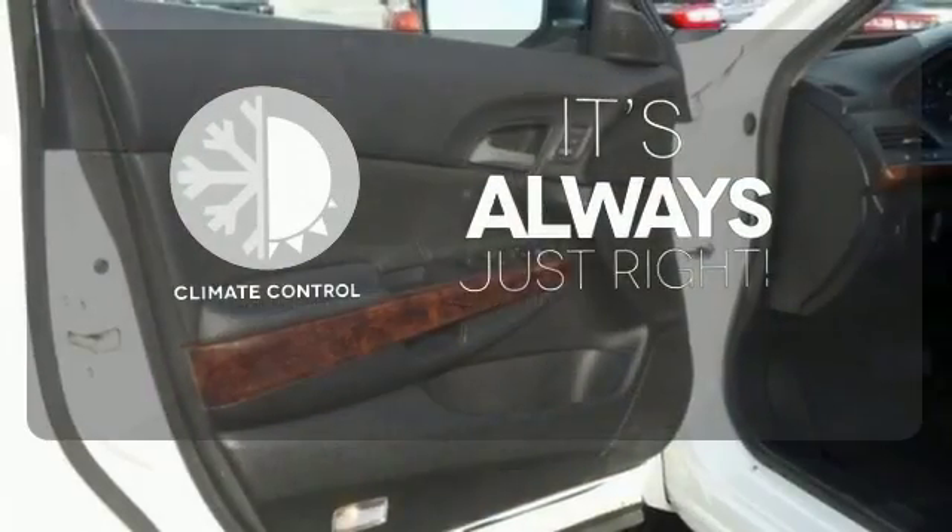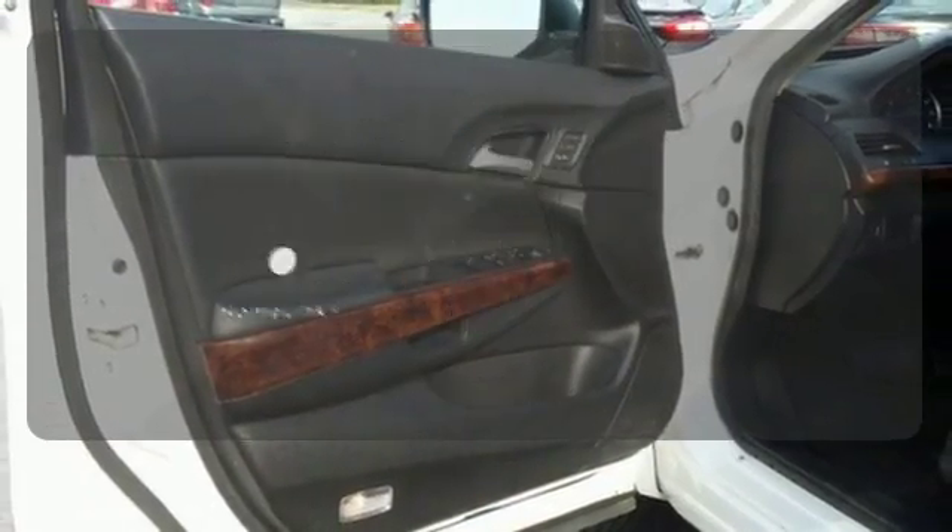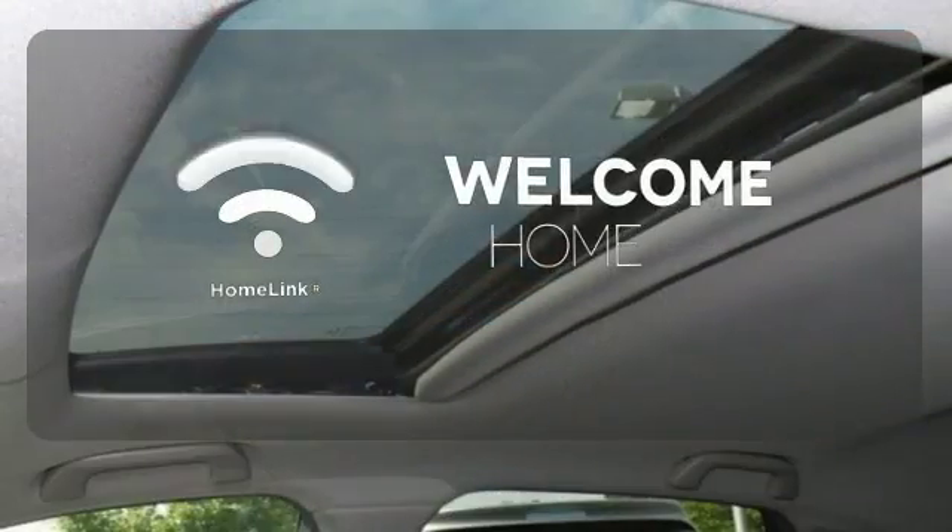Set it and forget it with the Climate Control. Program garage door openers, gates and lighting systems with HomeLink.